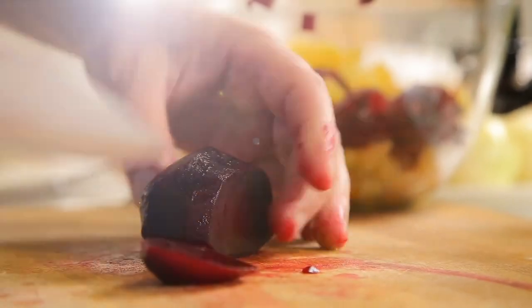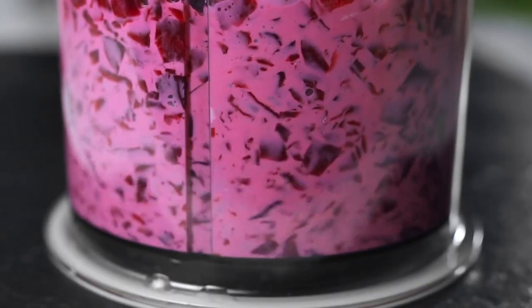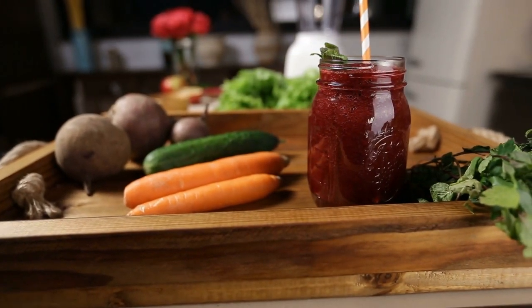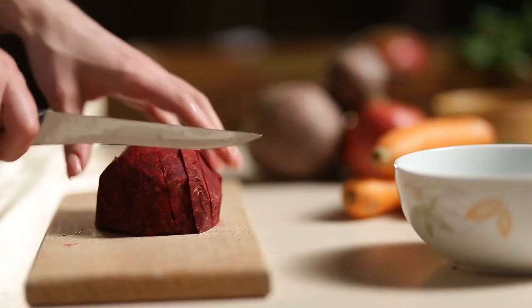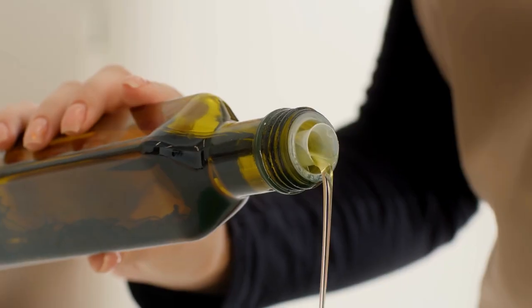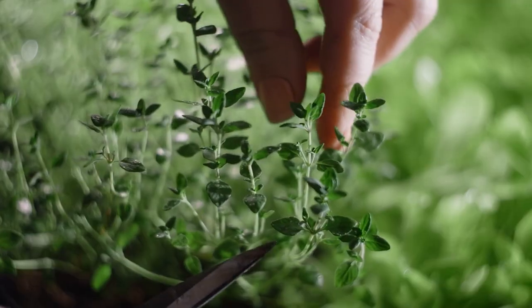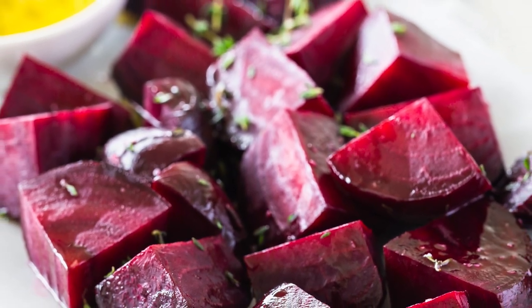Beetroot can be consumed in a variety of ways: raw in salads, roasted for a delicious side dish, or steamed for a healthier alternative. Beetroot juice is another popular choice for a concentrated nutritional dose. My personal favorite is to roast it — roasting brings out the natural sweetness and makes it a tasty addition to any dish. For a quick beetroot salad, slice up some raw beetroot, add feta cheese, walnuts, and your favorite greens, then drizzle with olive oil and a squeeze of fresh lemon juice. For a warm option, try roasting beetroot with garlic, thyme, and a splash of balsamic vinegar for a sweet and savory side dish.